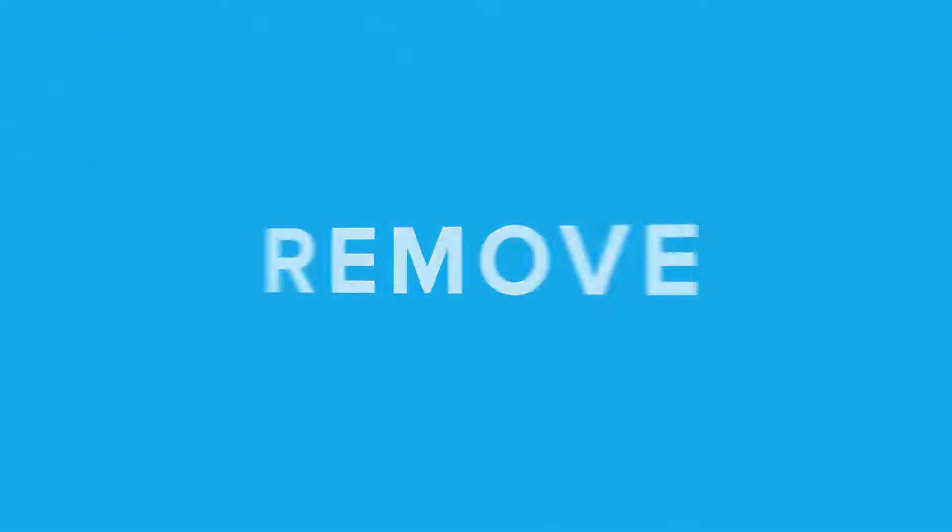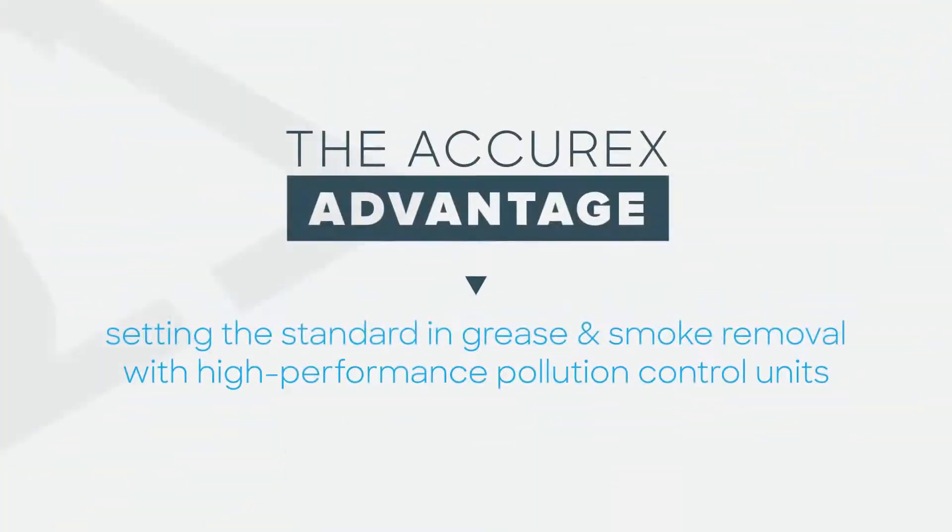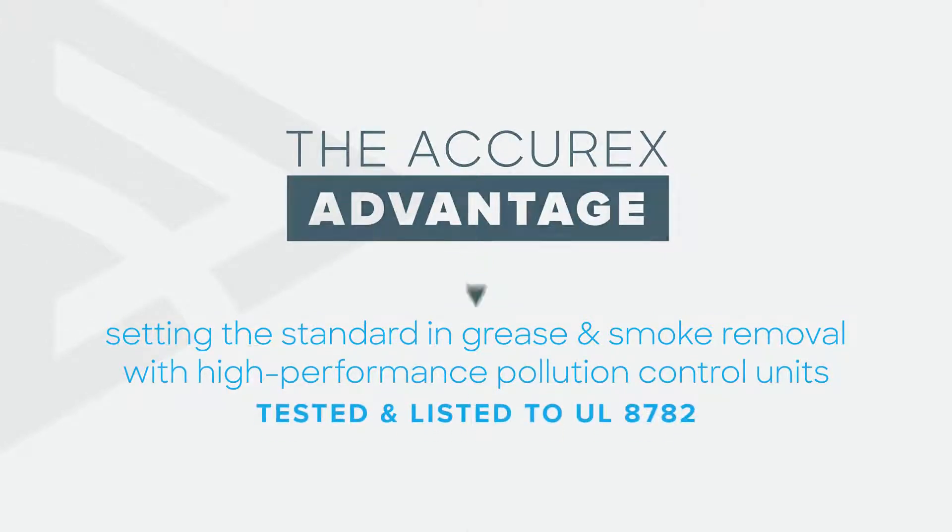Accurex's pollution control units remove more grease. We're setting the standard in kitchen exhaust management with pollution control units tested and listed to UL8782.